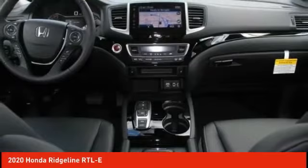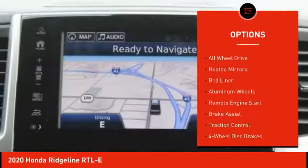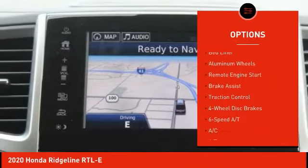Here are some of this vehicle's great options: tire pressure monitor, blind spot monitor, tow hitch, all-wheel drive, and heated mirrors.